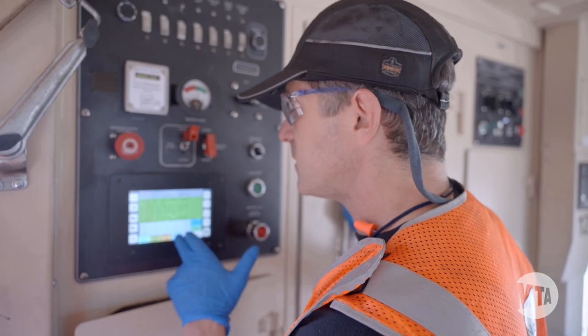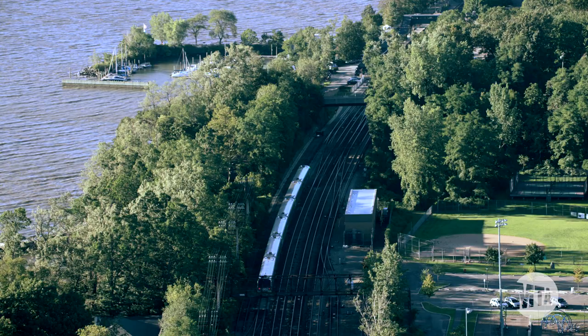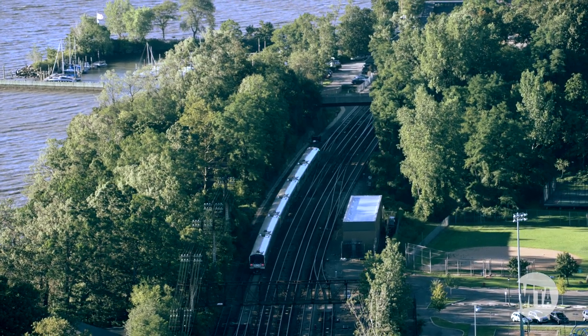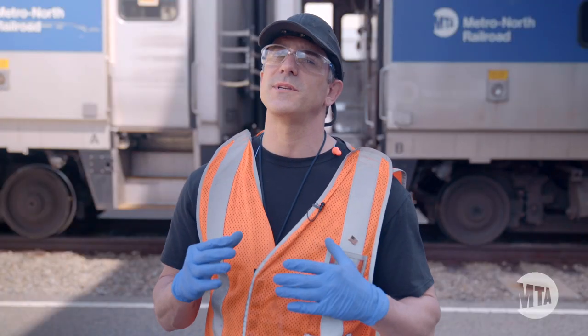I work on a lot of PTC — positive train control. There's a warning system; it's a braking system and control system. For example, there might be a 30 mile an hour turn and if the engineer doesn't control that, the train automatically brakes on its own. That's the most important system that we check here.